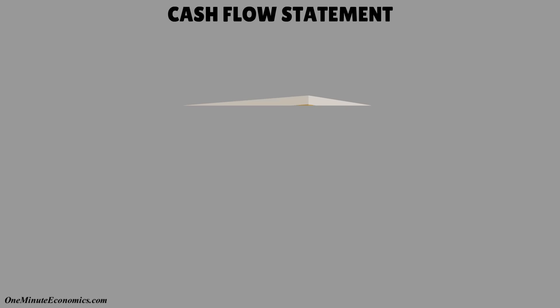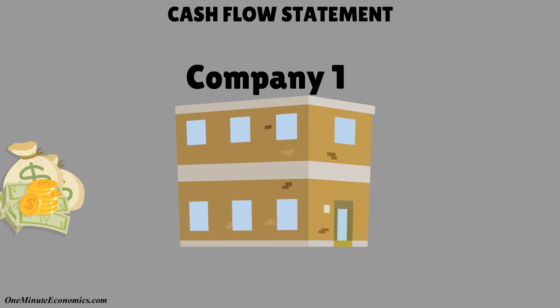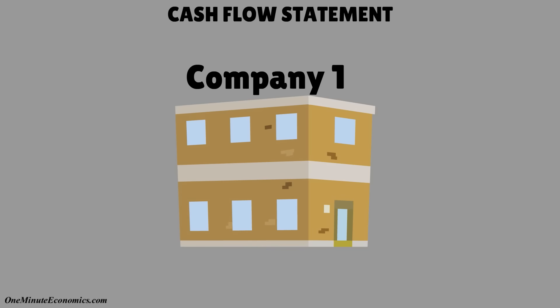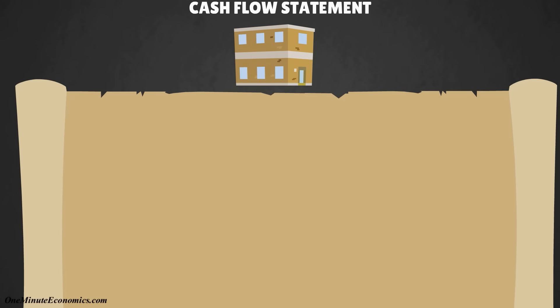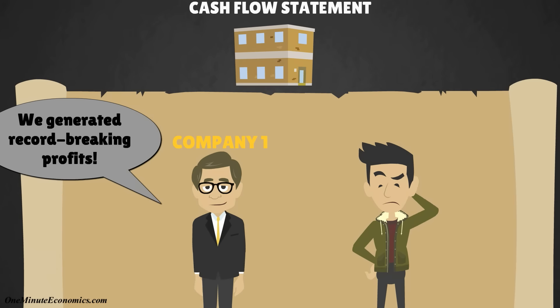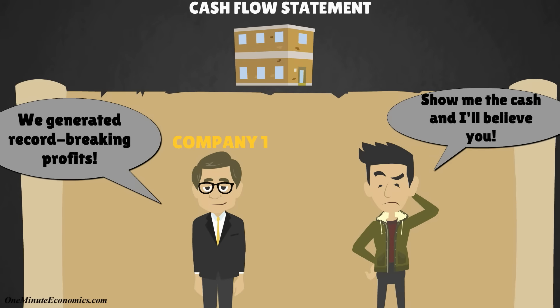Three, the cash flow statement also has an intuitive name and tells us how much actual cash and cash equivalents entered and left the company over the reporting period. If, for example, the management reports considerably higher profits, but there hasn't been that much of a net cash flow increase, you as an investor have valid reasons to be a bit skeptical.